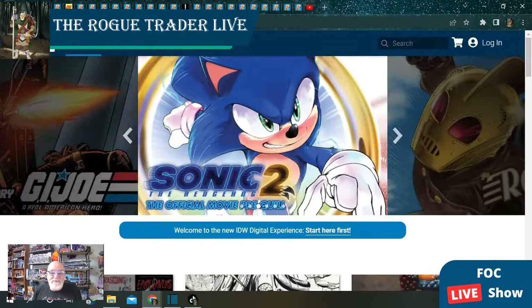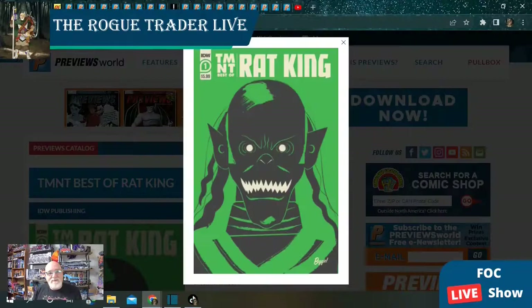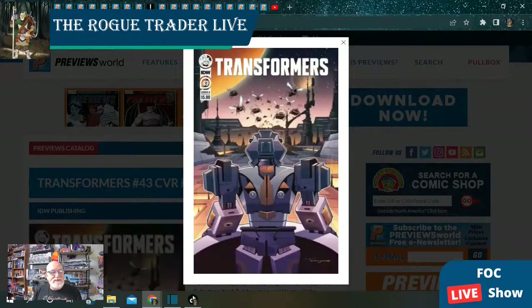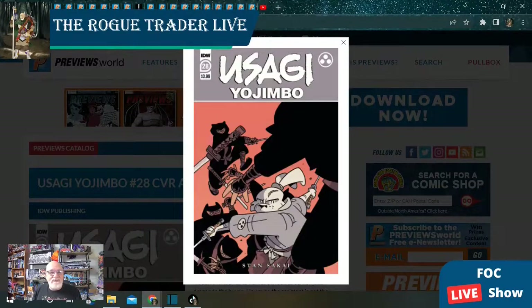Over at IDW Publishing, we've got some Sonic. We've got TMNT King Rat, a one-shot that tells the story of this character. Transformers is at issue 43 with a couple different covers. And Usagi Yojimbo is at issue number 28 in the ongoing series.